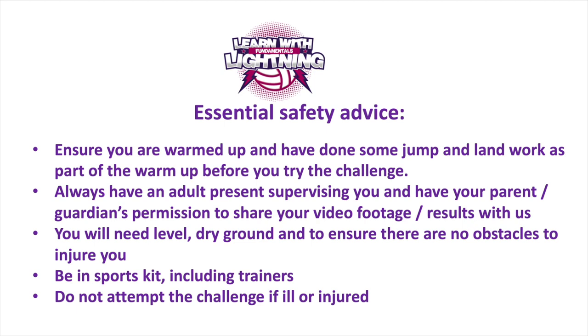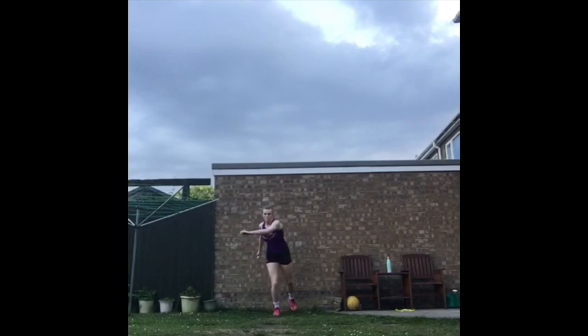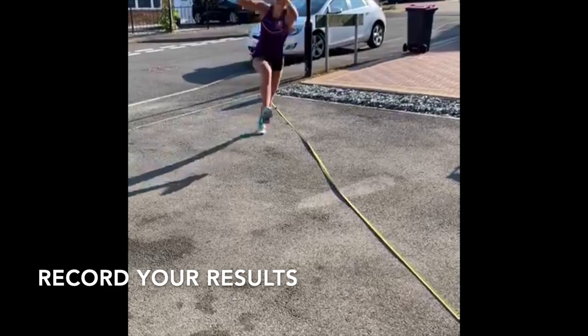Skills challenge four is the triple hop test. Set yourself out a starting marker and balance on one leg. Take three hops forward without putting your other foot down and mark where you land. Record the distance of your triple hop and then try it again on the other leg, also recording your result. Stick the landing for one to two seconds for a valid jump.